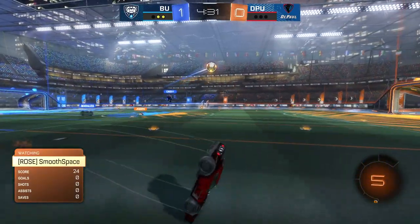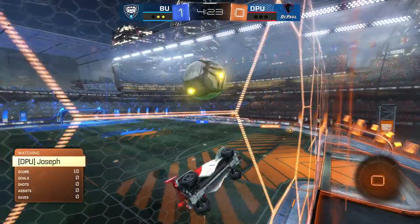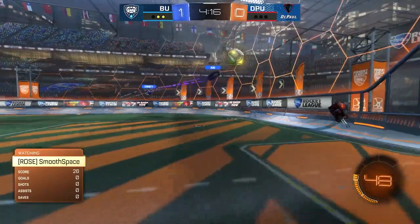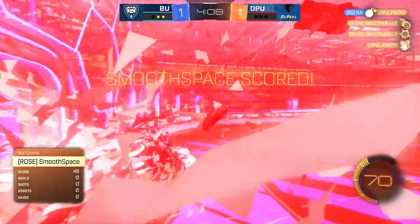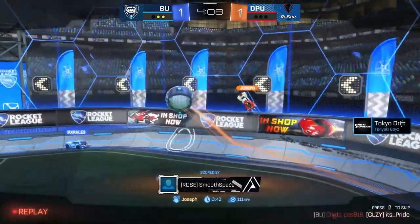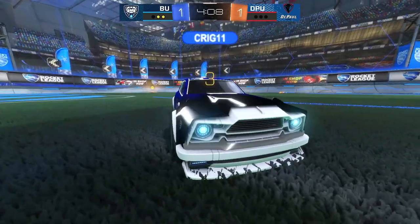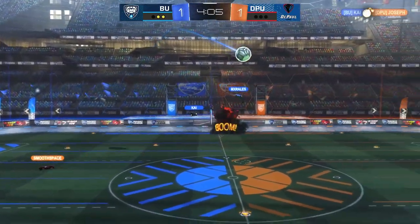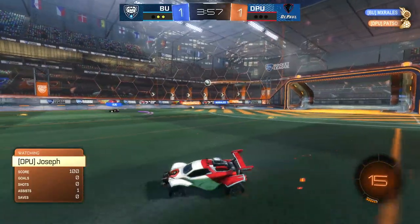Unfortunate double whiff there for Morales and Kai. Craig's able to swing on it. Kai barely missing that. It looks like Butler's going for a few stylish goals. You already have the advantage in game 3, you're up 2 games to 0 - just find some clips, there's no shame in going for a clip. But then Smooth Space slots it in the net and DePaul's on the board after 2 full games and another minute into game 3. That's when you realize you've got to stop going for clips - they've got to lock it in. At least a good mental reset for DePaul - scoring the first one definitely helps.